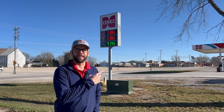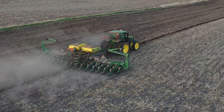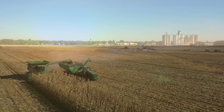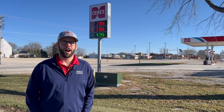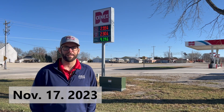What is unleaded 88? Is it safe for my car? Let's find out. I'm Chris Halsworth, the Pro Cooperative Energy Manager. Let's talk about gasoline today.